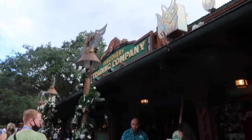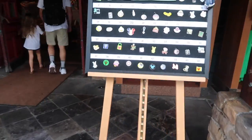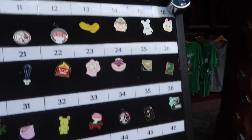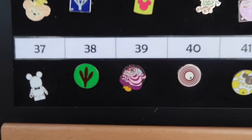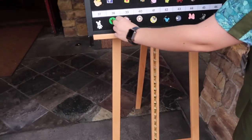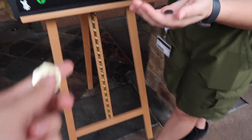Next stop, the Discovery Trading Company. We just want to take a look at the pins. Oh look, there's a little Cheshire cat — I might have to trade for him! Absolutely. And there's that one. Thank you so much.